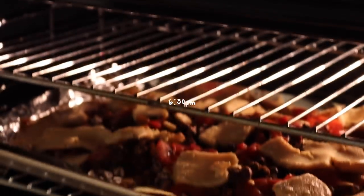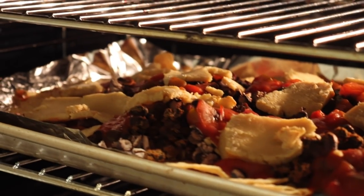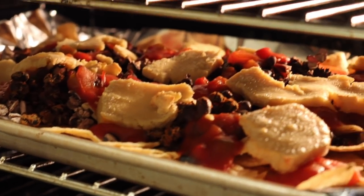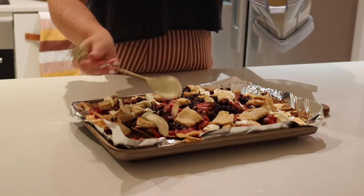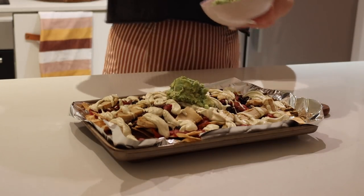My housemate and I were in the mood for some classic nachos, so I decided to make some nachos with smoky black beans, as well as salsa, a homemade cashew sour cream, some vegan cheddar from the fridge, and some guacamole. Such a nostalgic, delicious meal.